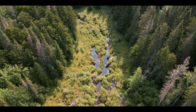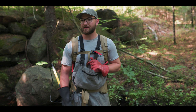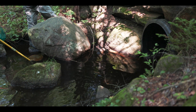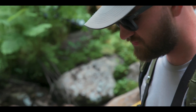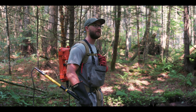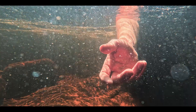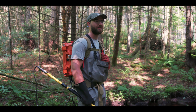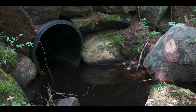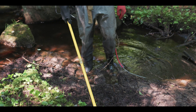We're standing here at an unnamed tributary of the South Branch of the Moose River. This is a stream that is one of Trout Unlimited's priorities for culvert replacements. When we sampled fish populations above and below, we recognized there are only brook trout below and none above. Replacing this culvert would provide passage for brook trout up to 1.5 miles upstream. This culvert has significant backwatering, and the silt I'm standing in is a testament to that.